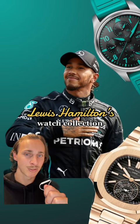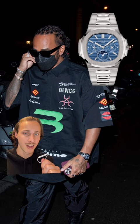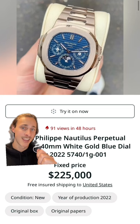This is Lewis Hamilton's watch collection. Lewis owns this white gold Patek Philippe Nautilus Perpetual Calendar. Here's one for sale for $225,000.